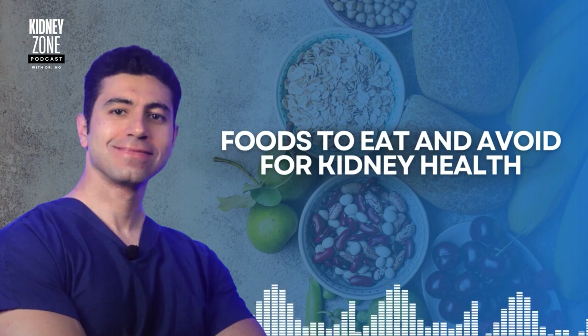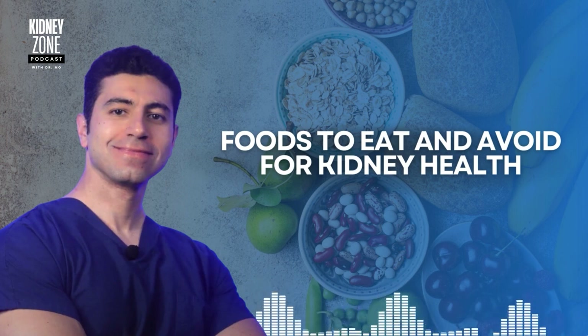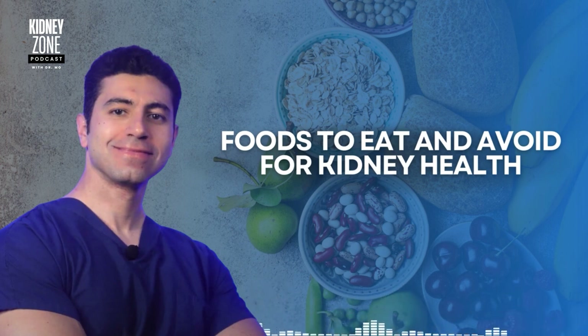Using herbs and spices instead of salt is also recommended. Basil, parsley, and garlic not only enhance the flavor of your meals but also reduce sodium intake, which is crucial for controlling blood pressure and protecting kidney health. Remember, salt is bad for you.